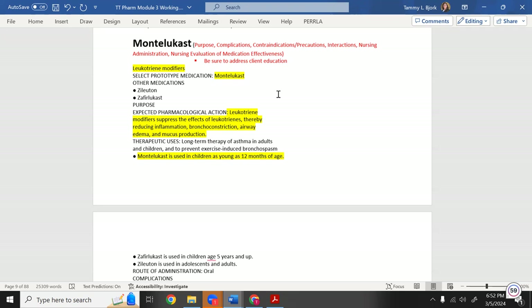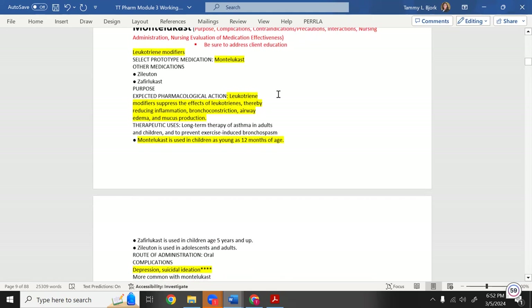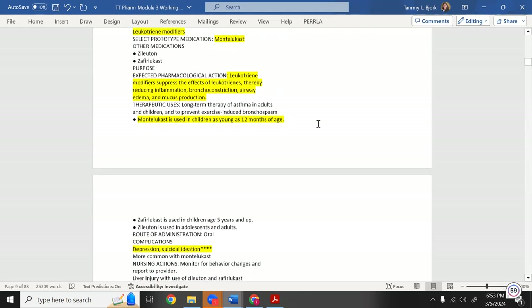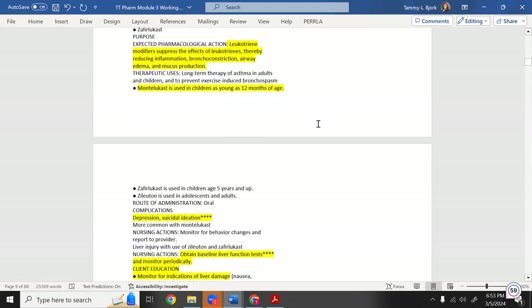That's why montelukast was developed — as a leukotriene modifier, it suppresses the effects of leukotrienes, thereby reducing inflammation, bronchoconstriction, airway edema, and mucus production. It is not a steroid. Montelukast can be used in children as young as 12 months of age.